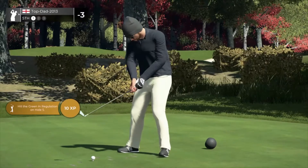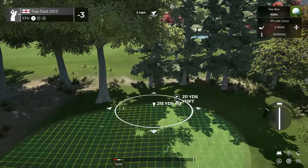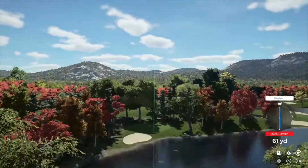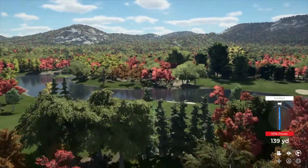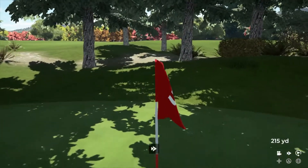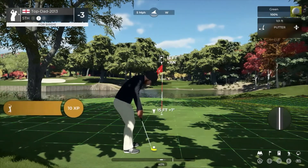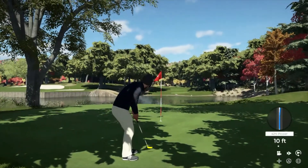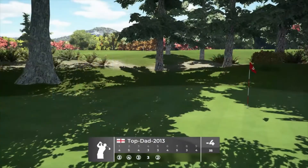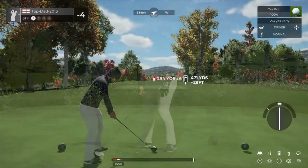Teeing off now on a par three. Great swing on that one. Okay with that — 15 feet to go from here. The putt appears to be online. Let's keep this going — that's your fourth birdie of the day, good work out there. After that you're bringing things down to four under par.